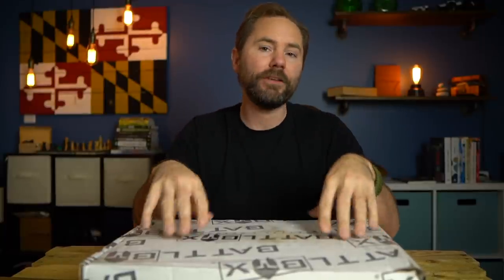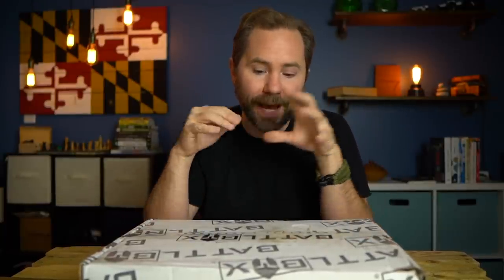Welcome back survivalists. I'm very excited to announce that I have renewed my BattleBox subscription. When I first started this channel a couple years ago, my BattleBox videos were some of my first videos, and I really enjoyed them.